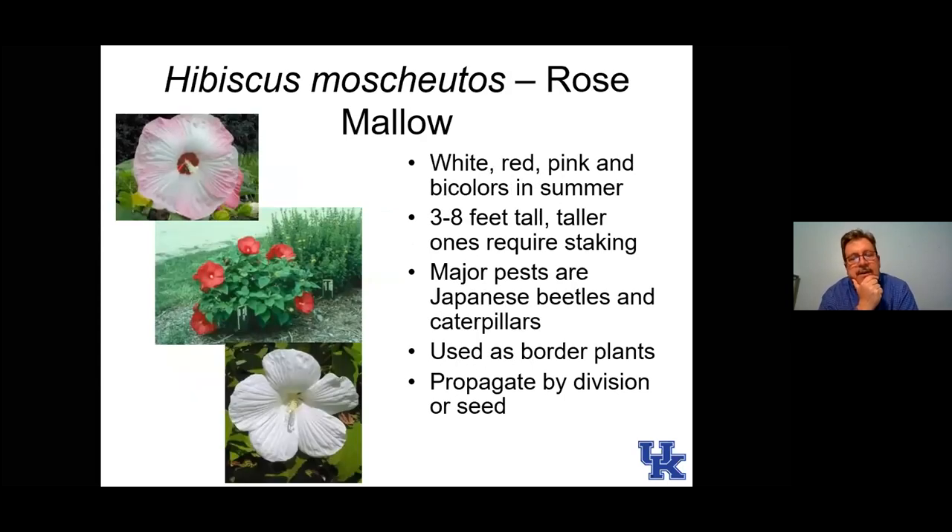Here's rose mallow, or hibiscus — actually native here. If you go around some of our lakes, especially in Western Kentucky, you'll see this flowering. These have huge flowers, some dinner plate size, and they are perennials that die back to the ground every season. There is a range of hibiscus, so if buying these from a mail order catalog or local plant source, make sure you're buying cultivars rated for Kentucky's climate — zone six or lower for hardiness here.